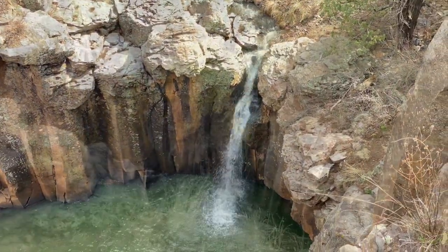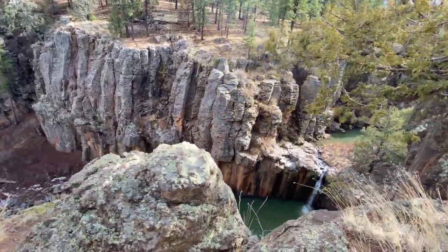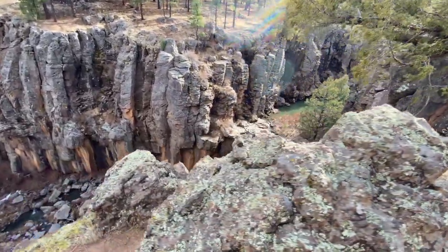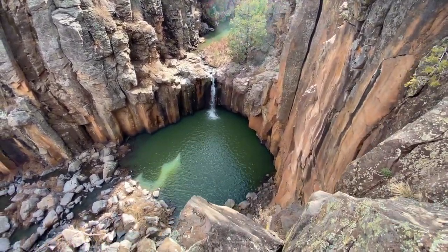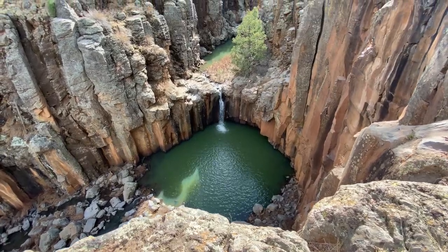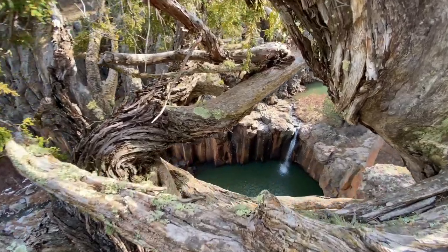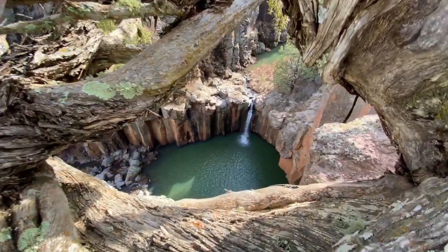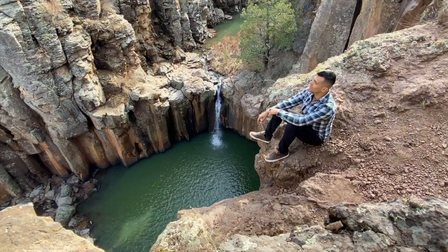In my opinion, this location doesn't qualify to be a hidden gem because all you really have to do to find it is type it on Google — Sycamore Falls — and it will give you the directions to get here. This location is about 34 miles from Flagstaff, Arizona, and you need to be ready to be on a dirt road for about 30 minutes, depending on how fast you drive. And you do not need a four-wheel drive or a high clearance vehicle.